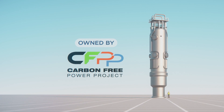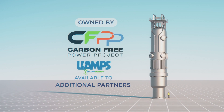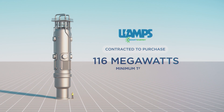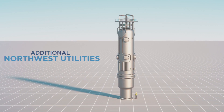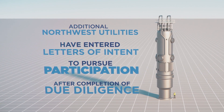The project will be owned by the CFPP LLC. UAMPS is the sole owner of the CFPP LLC, but ownership is available to additional partners. UAMPS members have currently contracted to purchase 116 megawatts for a minimum term of 40 years from the 2029 commercial operation date. Additional Northwest utilities have entered into letters of intent to pursue participation after the completion of their individual due diligence processes.